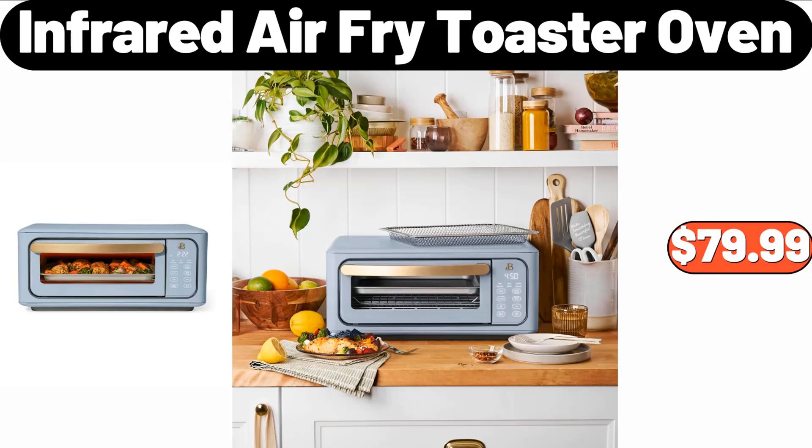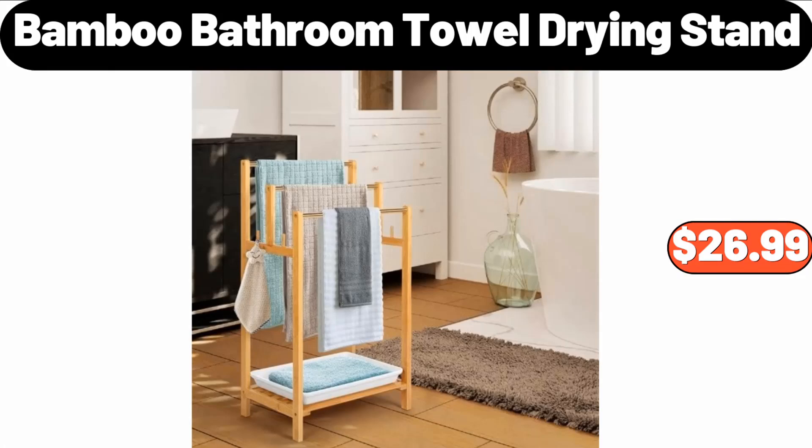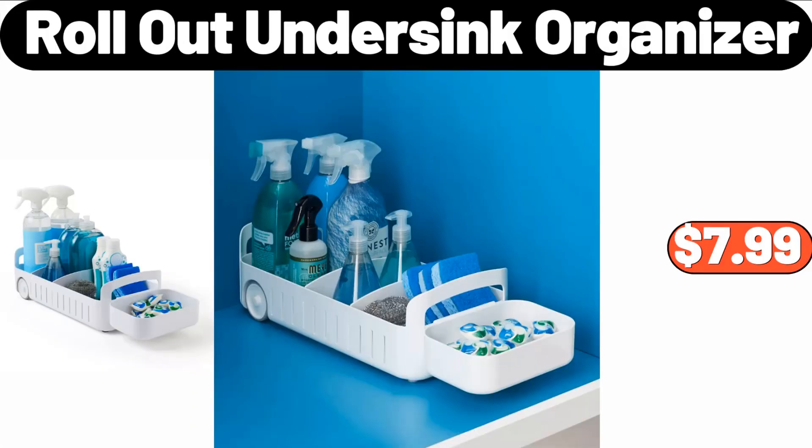Infrared air fry toaster oven, $79.99. 360-degree surround heater, $19.99. Bamboo bathroom towel drying stand, $26.99. Rollout under sink organizer, $7.99.